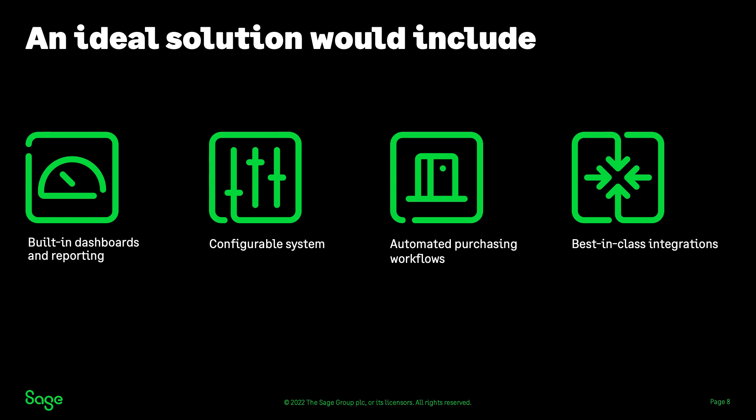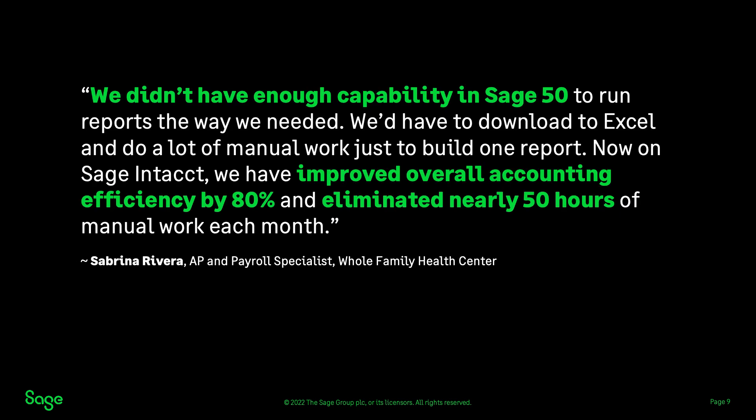Let's get started by diving into our first area of the product: built-in dashboards and reporting. Sabrina Rivera of Whole Family Health Center explained her reporting experience: 'We didn't have enough capability in Sage 50 to run reports the way we needed. We'd have to download to Excel and do a lot of manual work just to build one report. Now on Sage Intact, we have improved overall accounting efficiency by 80% and eliminated nearly 50 hours of manual work each month.'